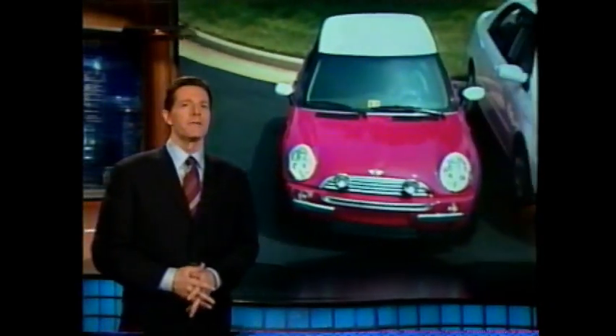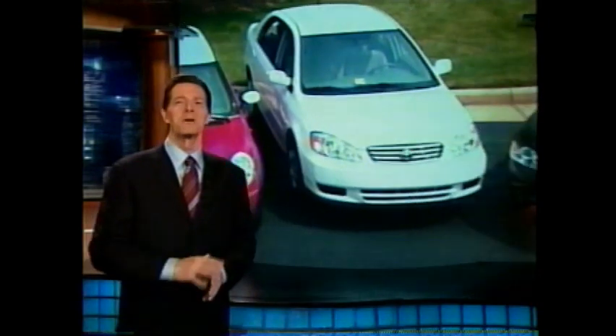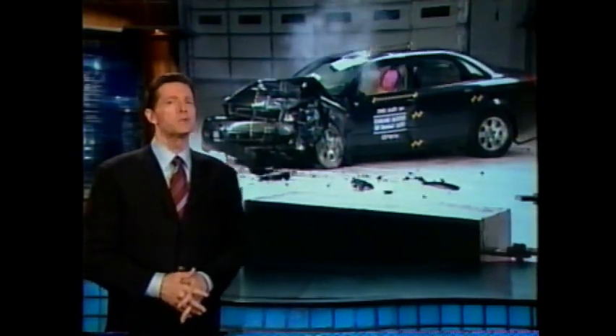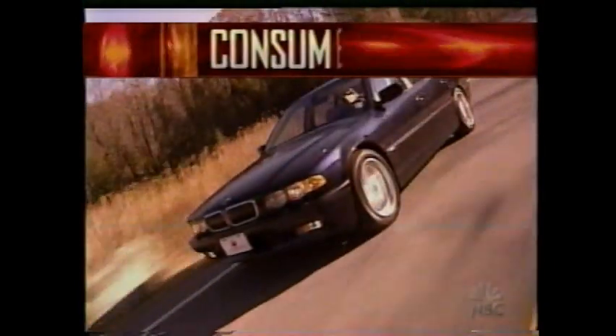There are some good deals out there if a car happens to be on your holiday list, and some of the latest models aren't much bigger than Santa's sleigh. So how do the smaller cars fare when it matters most — in a crash? Chief Consumer Correspondent Lee Thompson has a Dateline Consumer Alert.